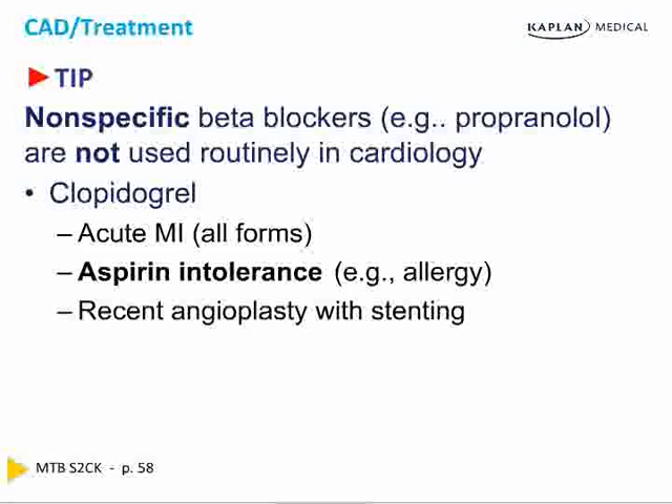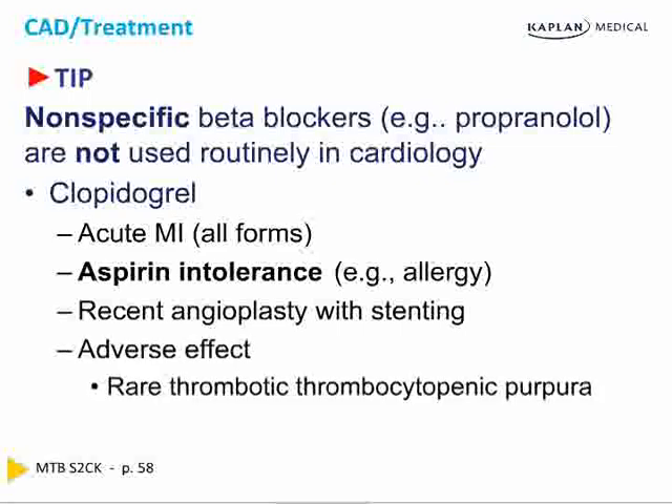Clopidogrel is also used to prevent re-stenosis after angioplasty and stenting. With a bare metal stent, one out of three patients will re-stenose. Aspirin and clopidogrel lower that rate to 15–20%. With a coated stent plus aspirin and clopidogrel or prasugrel, re-stenosis drops to 5–10%. The adverse effect of clopidogrel is TTP, which is rare but does occur.